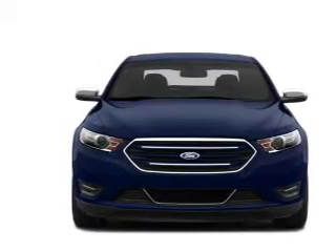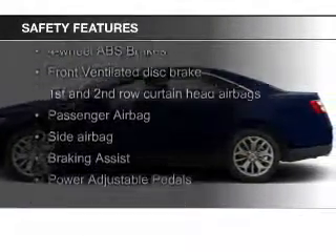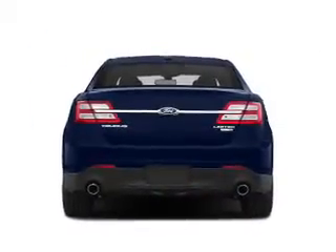And auxiliary input. Safety was made a priority with these features: a backup camera, curtain head airbags, side airbags, independent suspension, brake assist, and traction control.